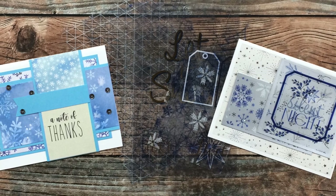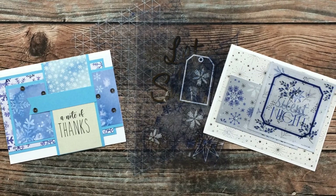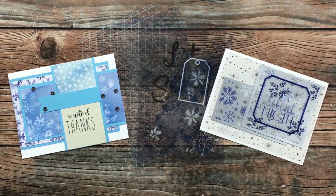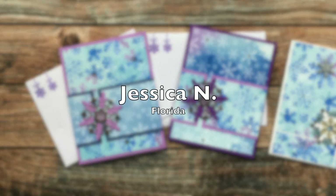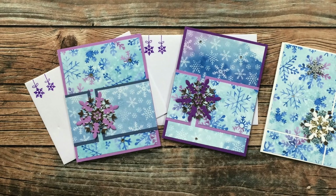Cheryl S of Utah sent in two cards as well. On the left is a January 2021 example and on the right is December 2021, so she kind of started and ended the year in her envelopes. In the middle she sent me some extra little goodies — printed clear pieces from Recollections. I cannot wait to use these on a winner card — thank you Cheryl!